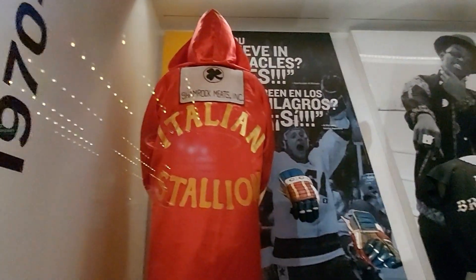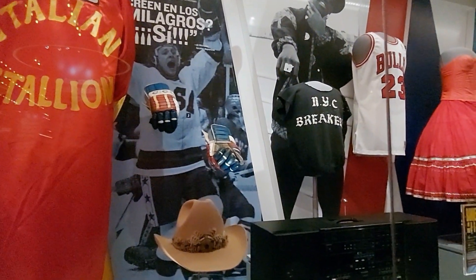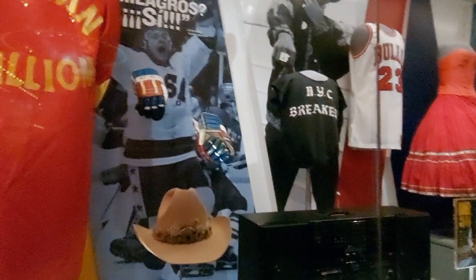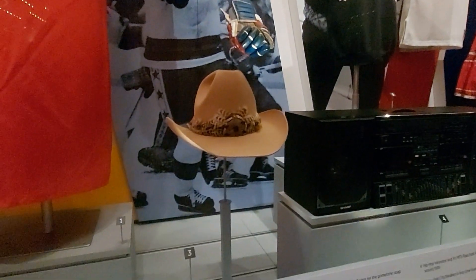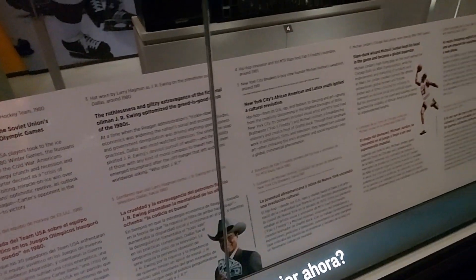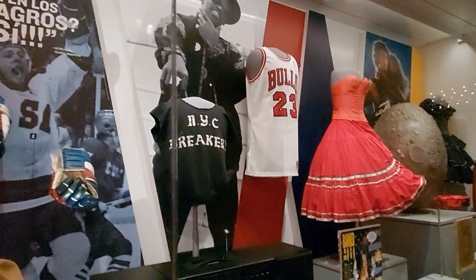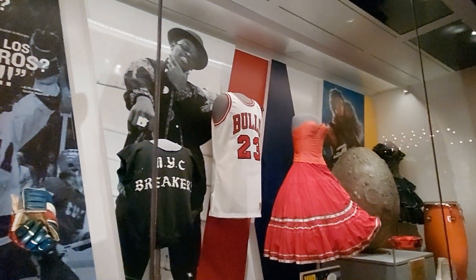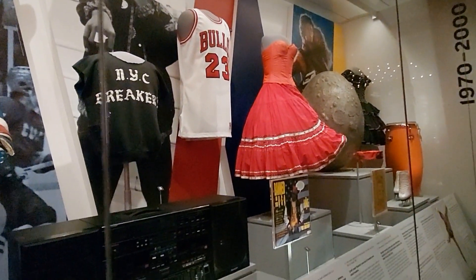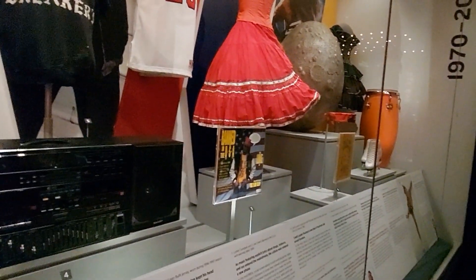All this stuff really speaks for itself, but it's really cool to see. You've got Stallone's robe from Rocky - the Italian Stallion. There's a cowboy hat from Dallas - J.R. Ewing's hat. Michael Jordan's jersey is in here. Further down the case there's a big egg, a big pod from Alien - the Sigourney Weaver movies. It's just all really cool history to see, some more recent history that's awesome to see in person.